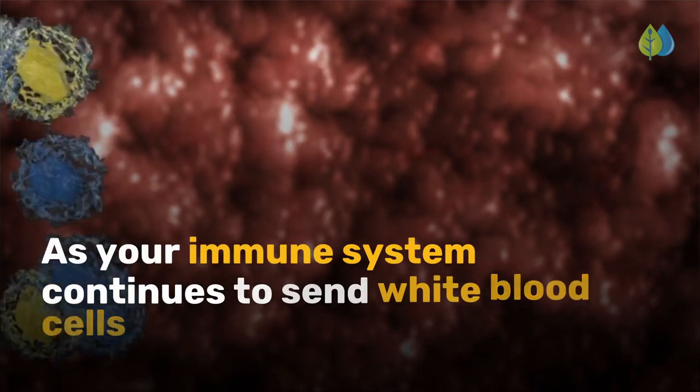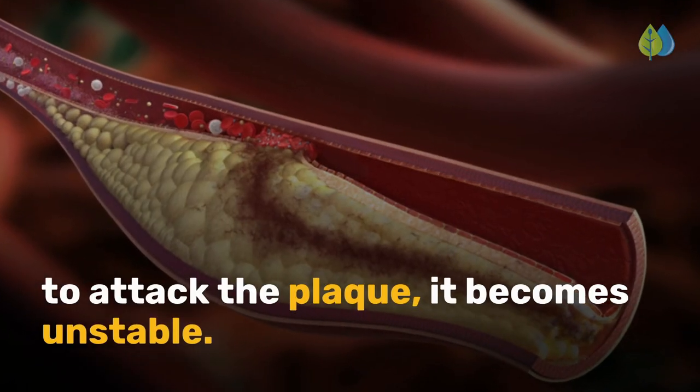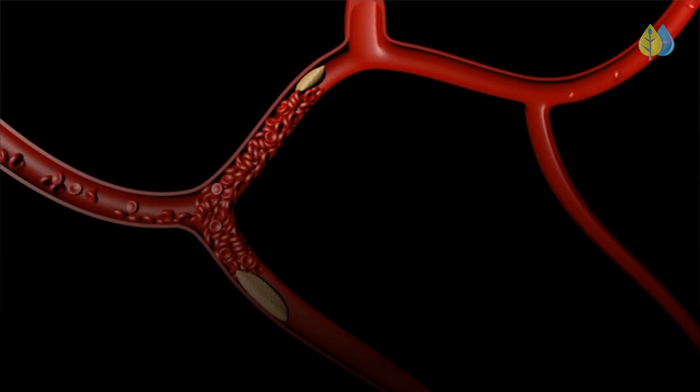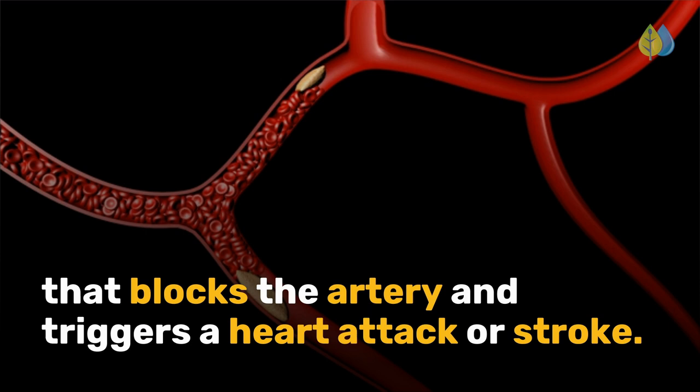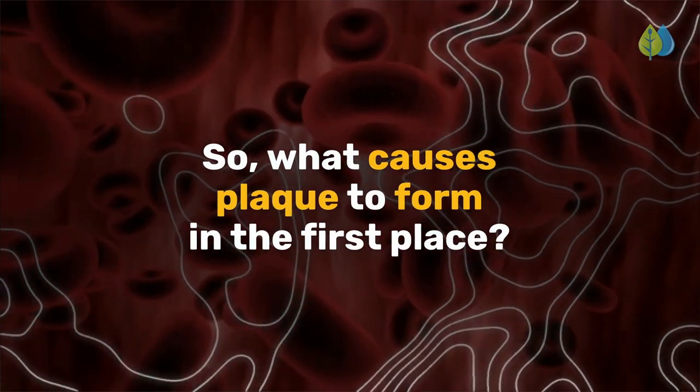As your immune system continues to send white blood cells to attack the plaque, it becomes unstable. The plaque ruptures and forms a clot or thrombus that blocks the artery and triggers a heart attack or stroke. So what causes plaque to form in the first place?